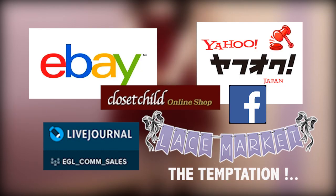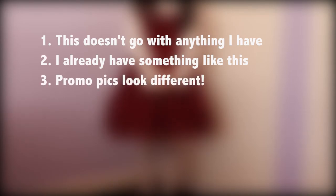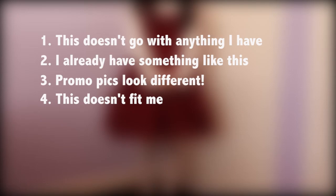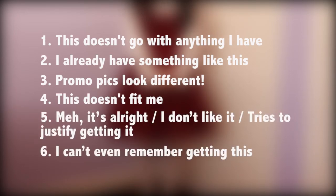So quiz time. Have you ever gotten your Alita item and one of these apply? 1. This doesn't go with anything I have. 2. I already have something like this. 3. Promo picks look different. 4. It doesn't fit me. 5. Meh, it's alright — I don't like it, or you try to justify getting it. 6. I can't even remember getting this.